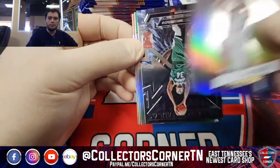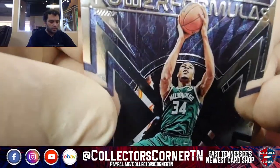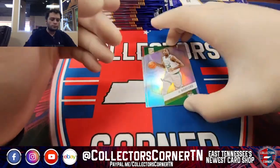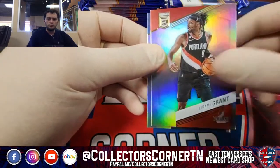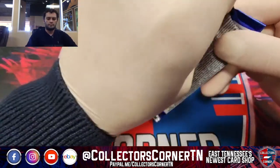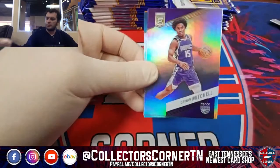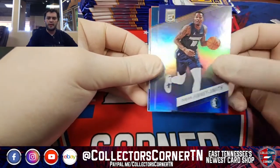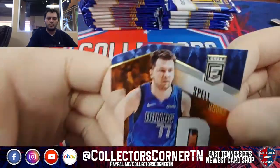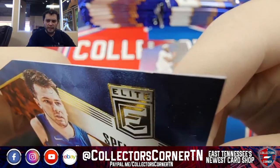Desmond Bain. When it rains, it pours — another Giannis Power Formulas insert. Finney-Smith, Kelly Oubre, Spellbound Die Cut D — Luka. A little bit of something in that corner. Thanks again for joining us. It's a beautiful day here in East Tennessee — what better day than to spend it indoors with you guys opening cards?